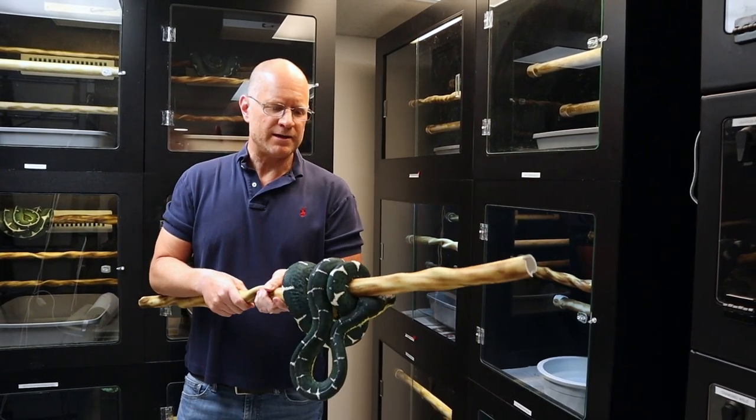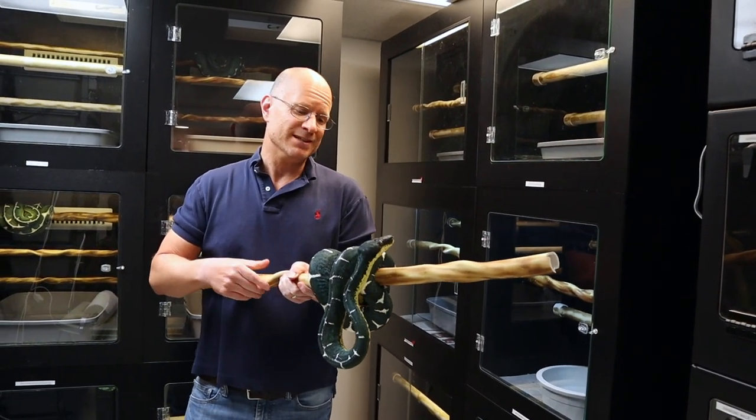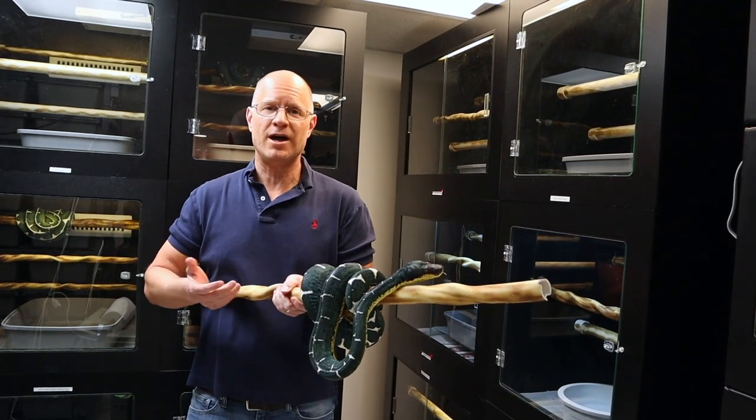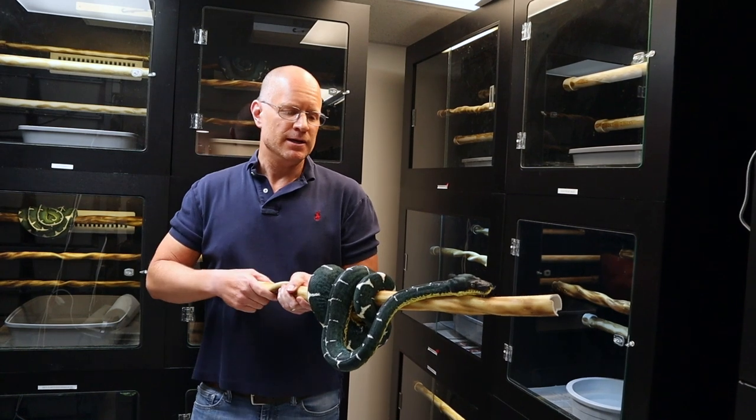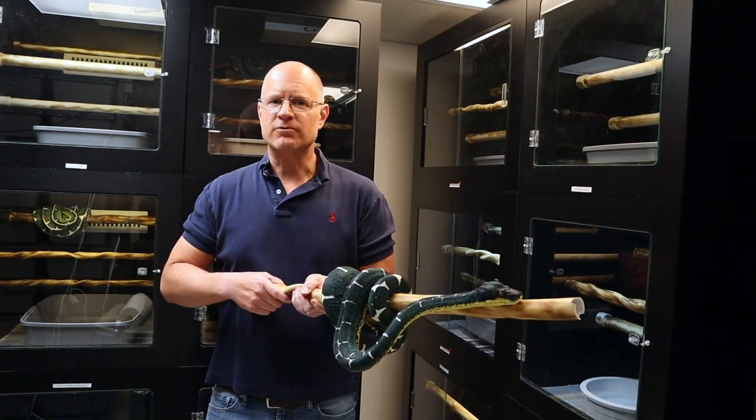So if you ever thought about getting one and weren't sure — maybe is this animal right for you, or where should you get it from, and what kind of cage should you put it in — I'm hoping today I can answer a lot of those questions for you.